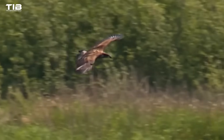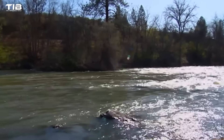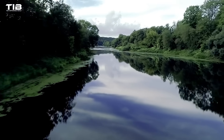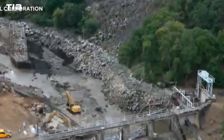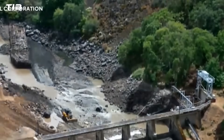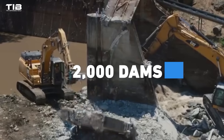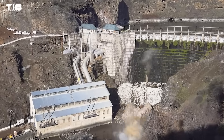The decline of fish populations, the loss of biodiversity, and the disruption of natural cycles have prompted a re-evaluation of our relationship with rivers. This re-evaluation has led to a growing movement to remove dams, particularly those that are obsolete or causing significant harm. Since 1912, over 2,000 dams have been removed across the United States, and the pace is accelerating.